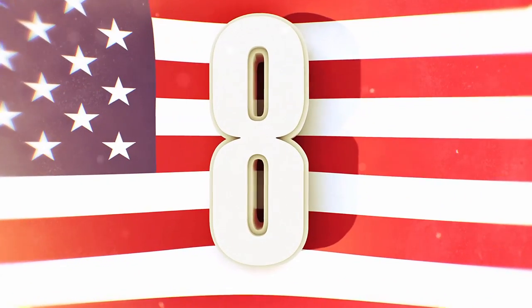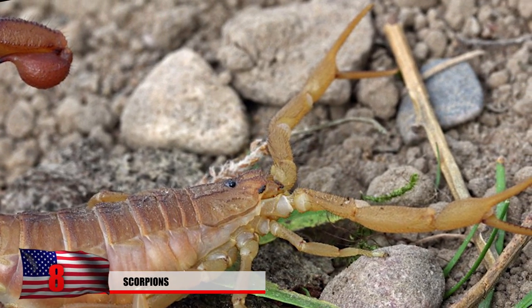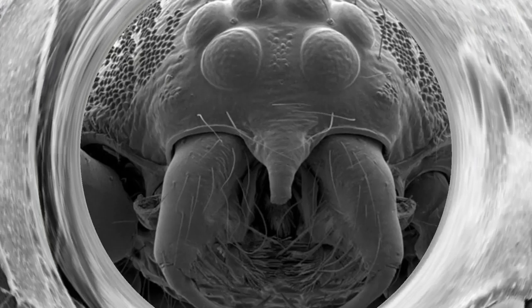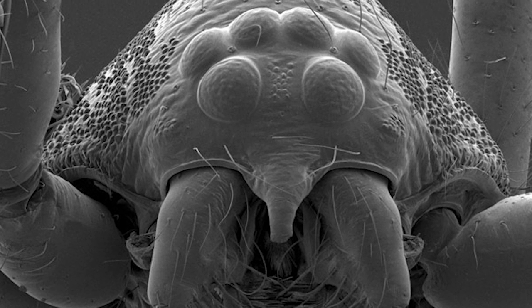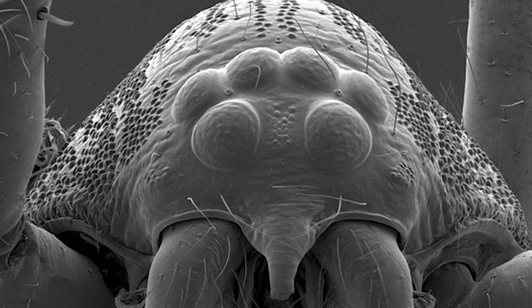#8: Scorpions. If you ever came across a scorpion before, you probably weren't at ease. But as with most things, they get much more creepy under a microscope. This photo here was taken at high resolution under an electron microscope. The hairs that cover the scorpion's body are used to sense vibrations in the air and act as a balancing organ. They also have a very tiny small mouth that's basically used to suck up liquids.